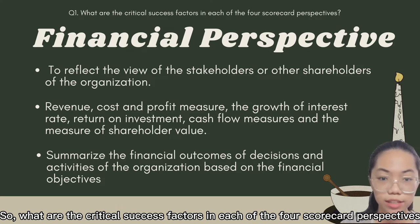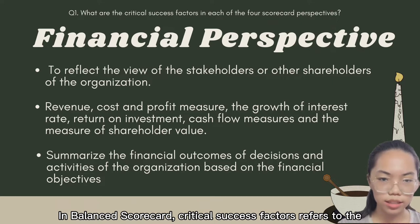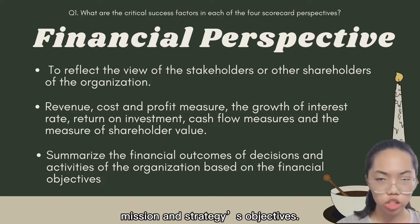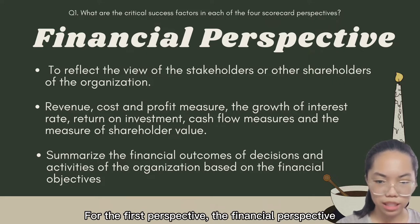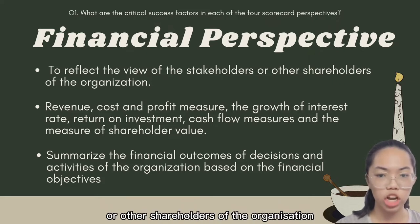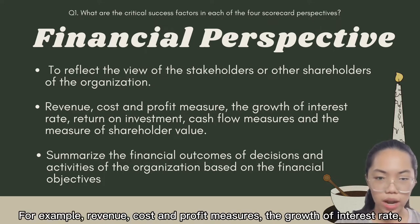What are the critical success factors in each of the four scorecard perspectives? In the balanced scorecard, critical success factors refer to the elements that help management achieve the vision, mission, and strategic objectives. The financial perspective aims to reflect the view of stakeholders or shareholders of the organisation. For example, revenue, cost and profit measures are key elements.